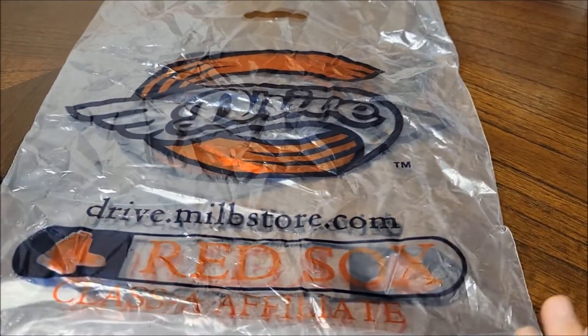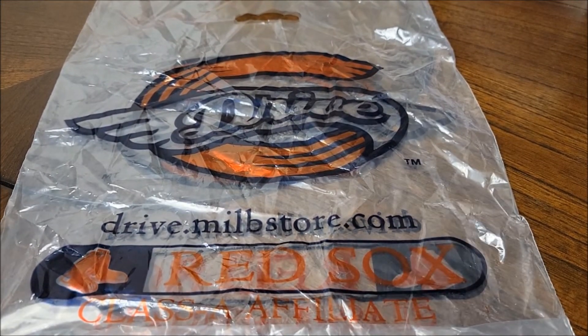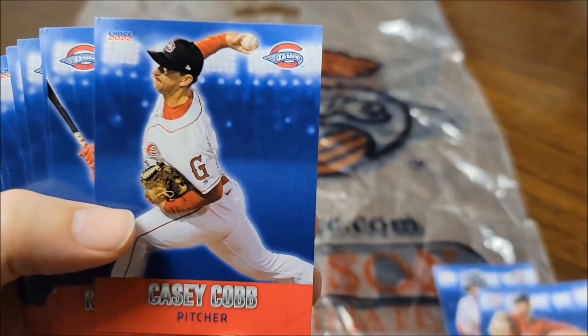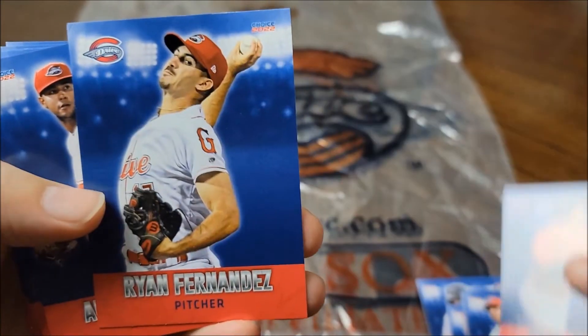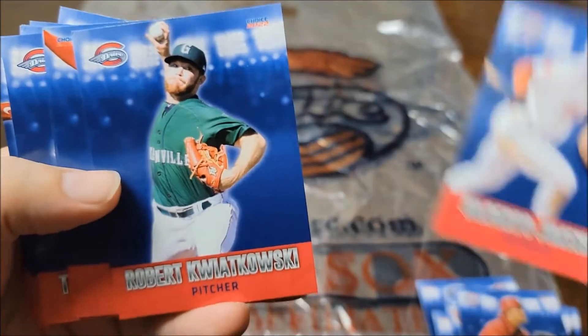Also got from the Greenville Drive, which is the High-A affiliate for the Red Sox, and they sent me this team set for this year — came in this nice looking bag. Take a look at this team set as well. This is High-A, so it's under Worcester and it's under Portland — their third team down in the minors. Let's see if we recognize anybody here — might be a long shot. Going a little faster... nothing looking familiar yet, nothing looking familiar yet.